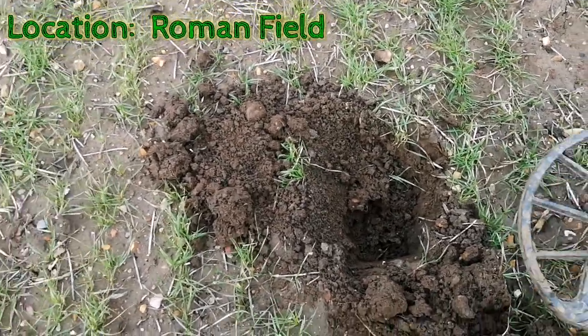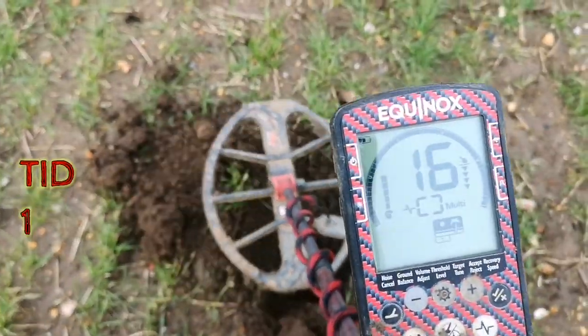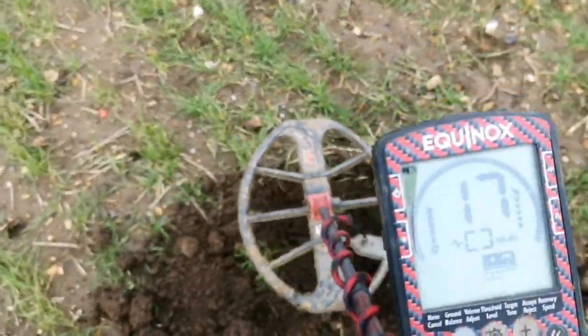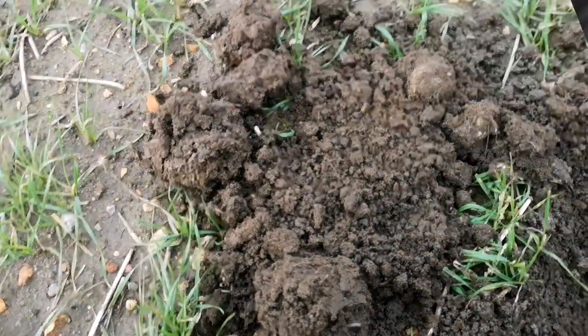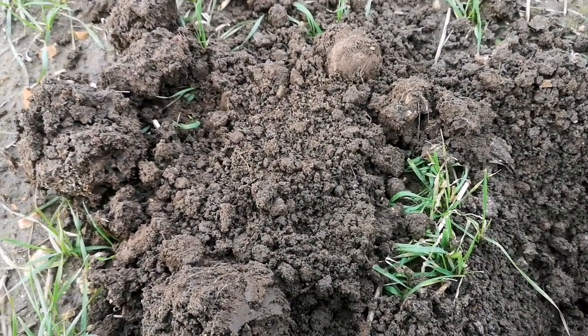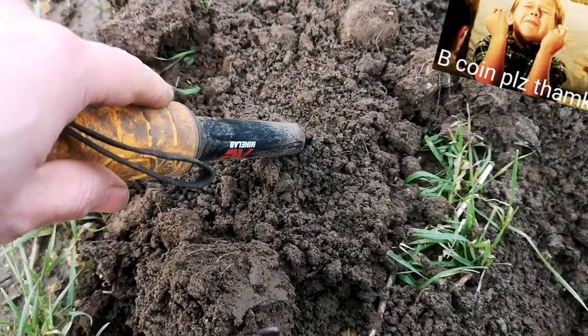I'm out on the Roman Field and I've got a target out of the hole. 15, 16, 17. It's a pretty positive sounding tone, but I haven't really had any buttons today. Normally I do, but it sounds like it's either a coin or a button, so it's in here.